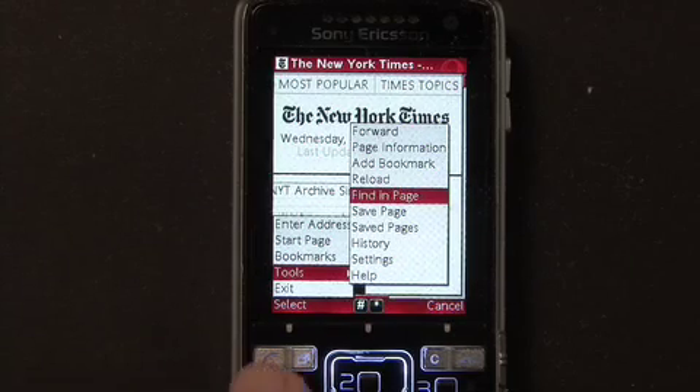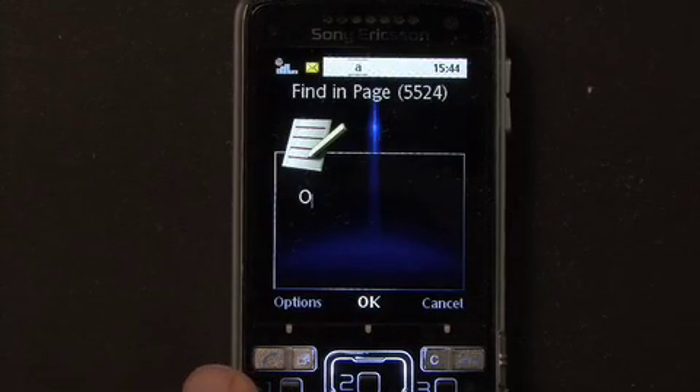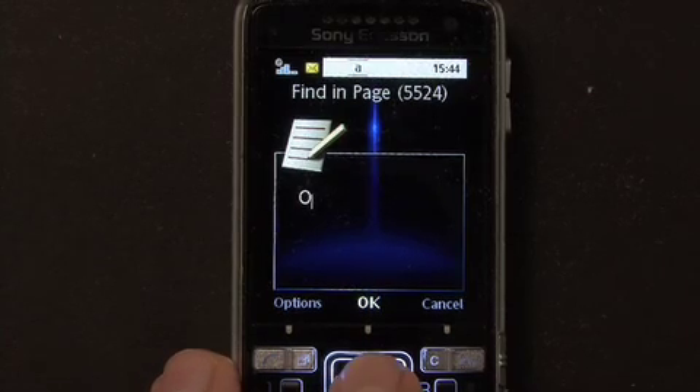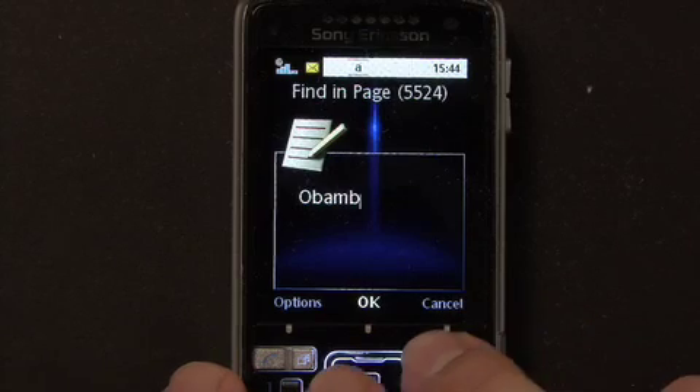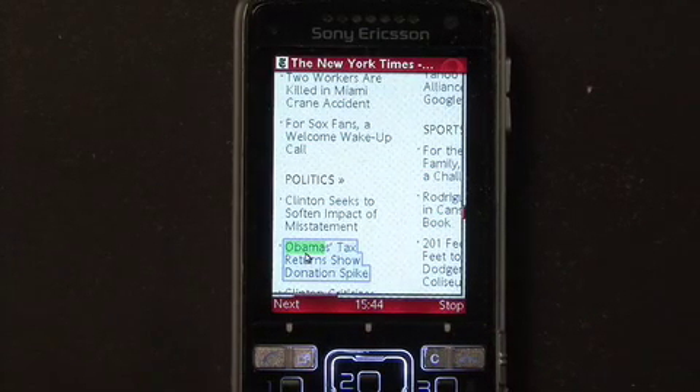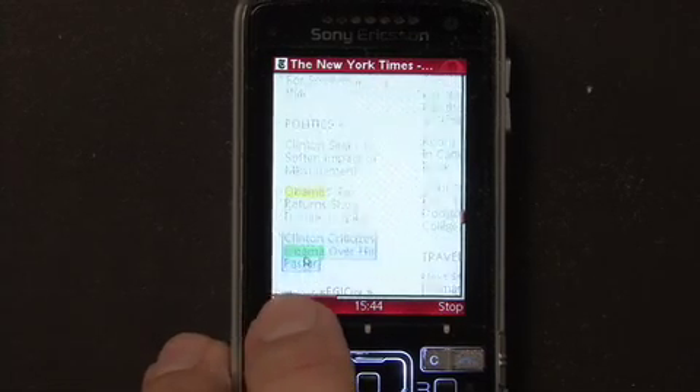Since I'm on New York Times, let's look for articles about Barack Obama. So I type in Obama and hit OK, and OPERA MINI will find the first mention. By hitting next, it will scroll to the next mention.